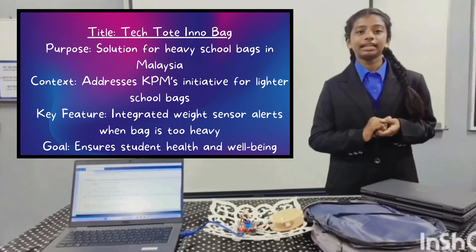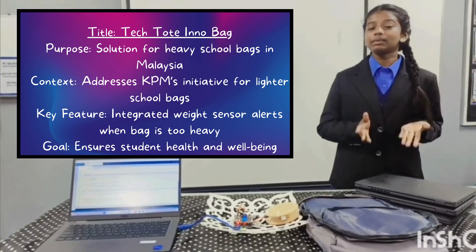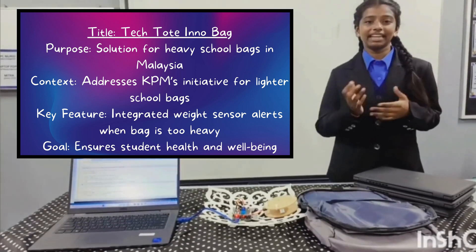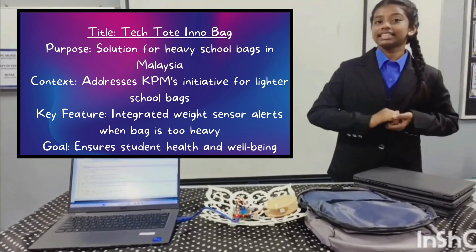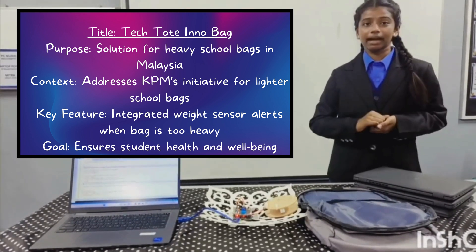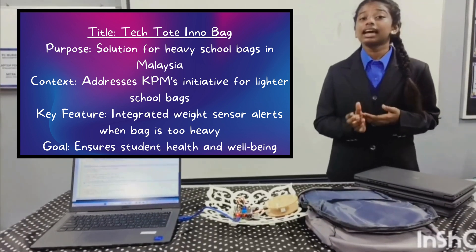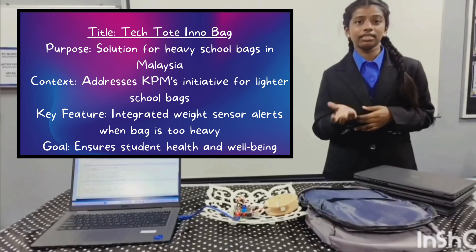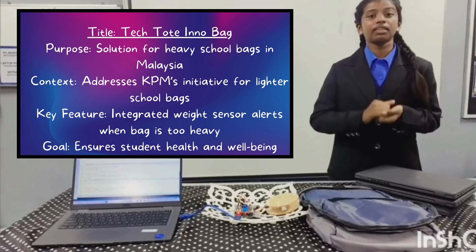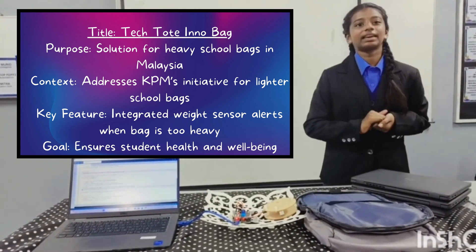Tech.InnoBank is an innovative solution designed to tackle the ongoing issues of heavy school bags in Malaysia. This problem has been widely acknowledged and Kementerian Pendidikan Malaysia, KPM, has urged schools and teachers to take action. Tech.InnoBank is a smart school bag equipped with an integrated weight sensor that alerts students and parents when the bag exceeds the recommended weight limit, ensuring student health and well-being while aligning with KPM's initiative.